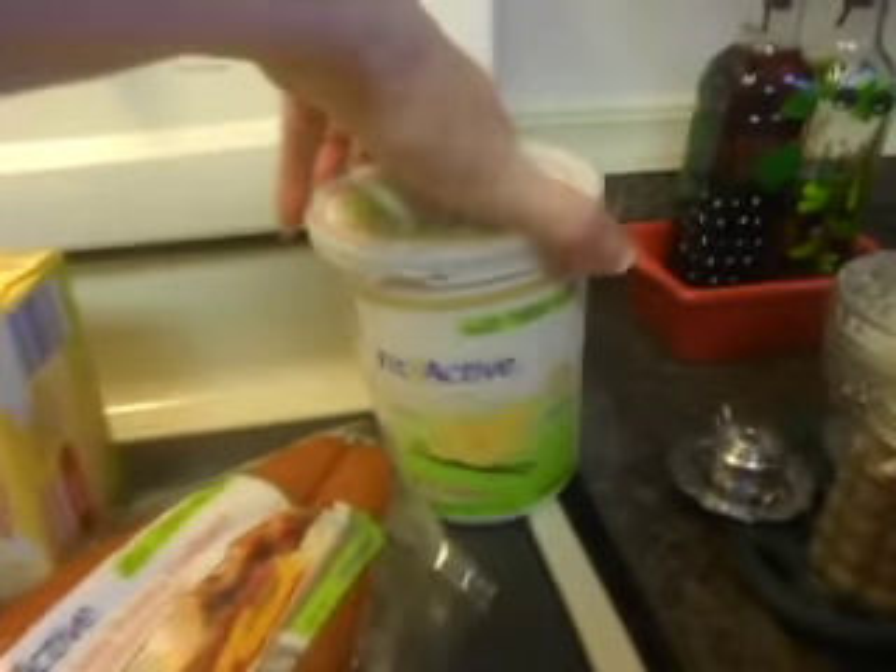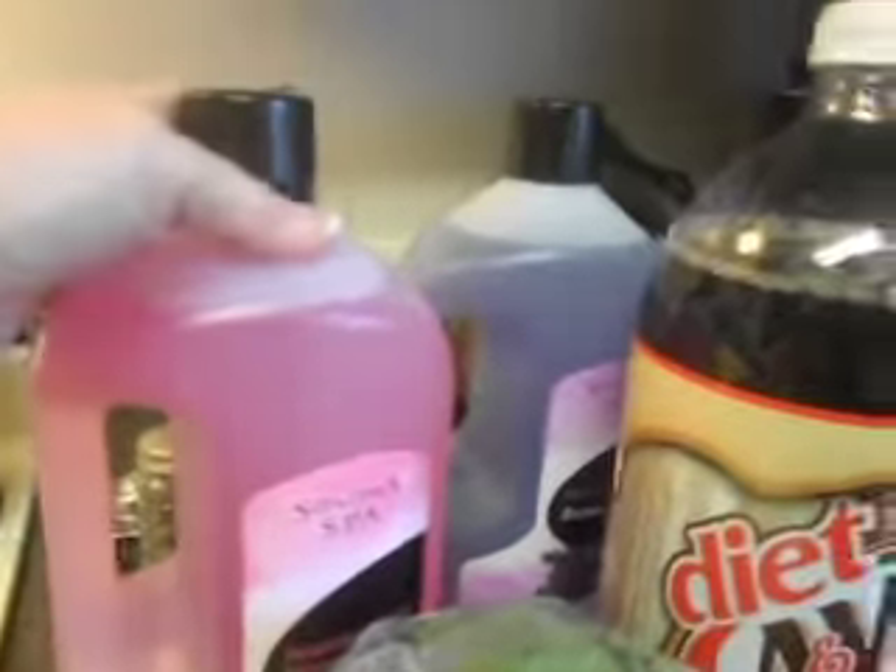Some butter, vanilla yogurt. And then this is half Walmart, half Aldi's.